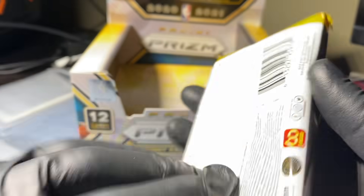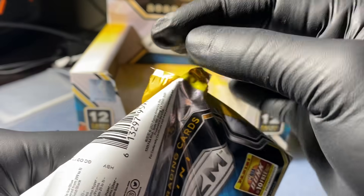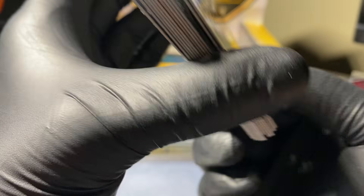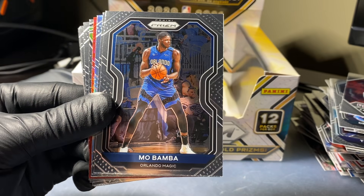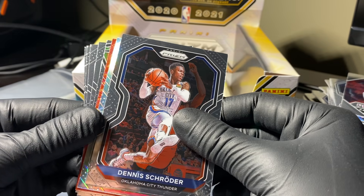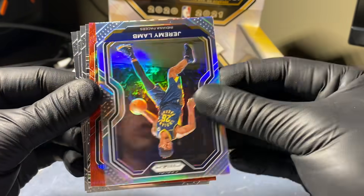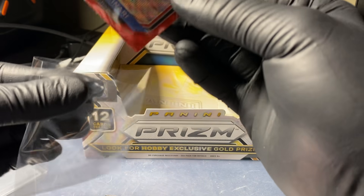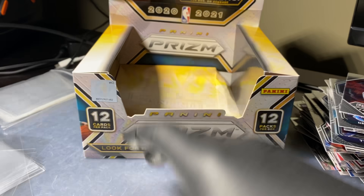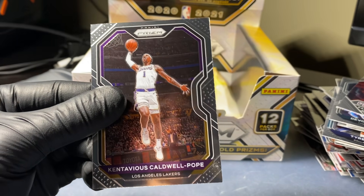Last pack - let me get some last-pack Mojo. You guys hit that like button, subscribe, go check out Best Quality 718 on eBay - link in the description. He has a ton of great stuff up and was nice enough to send in this box. Theo Maledon rookie, James Johnson, Nikola Jokic, Mo Bamba, Dennis Schroder. Silver is Jeremy Lamb. Red Wave from the Thunder - Gallinari. CJ McCollum blue numbered. Kevin Bennett, Rudy Gay, Blake Griffin, Jackson Hayes, and Kentavious Caldwell-Pope.